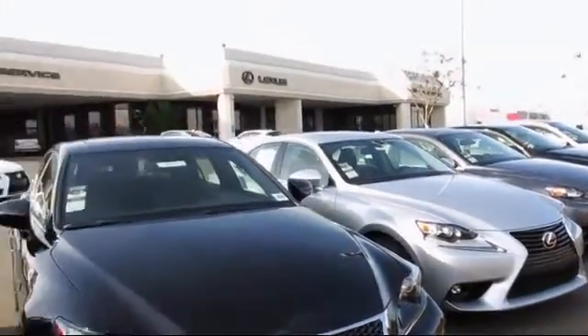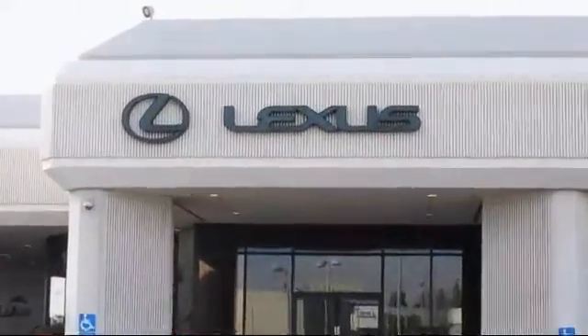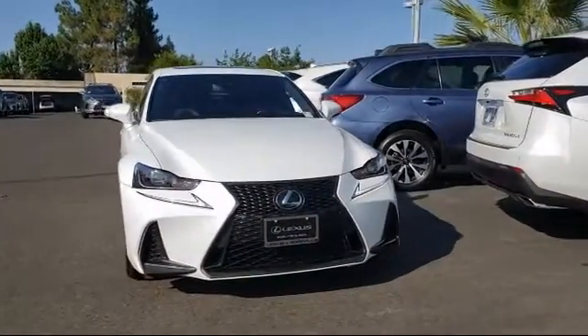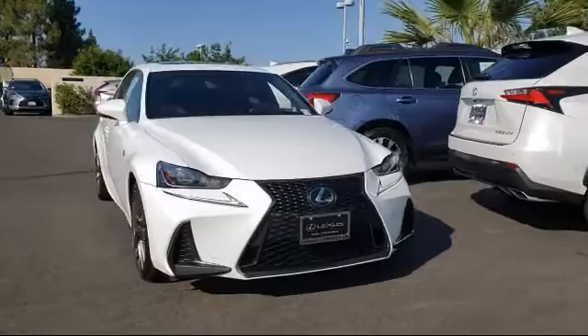Lexus of Roseville in the Roseville Auto Mall is proud to present another great vehicle from our selection of quality pre-owned cars, trucks, and SUVs. This vehicle comes equipped with an MP3 player.